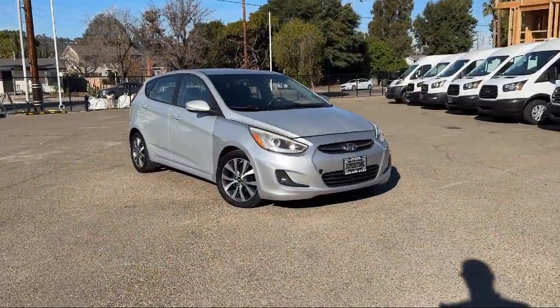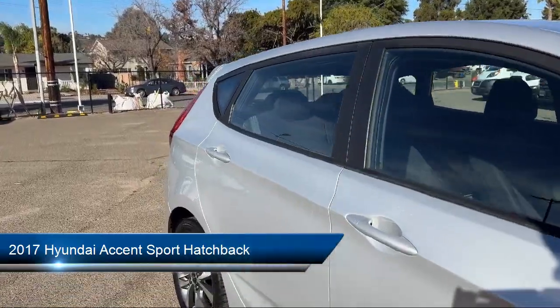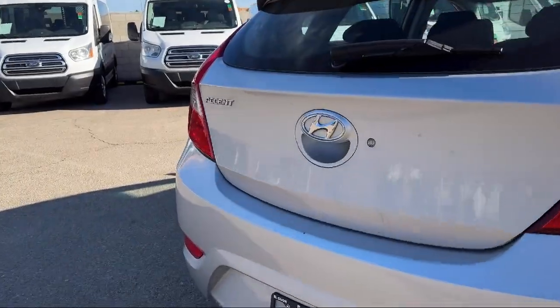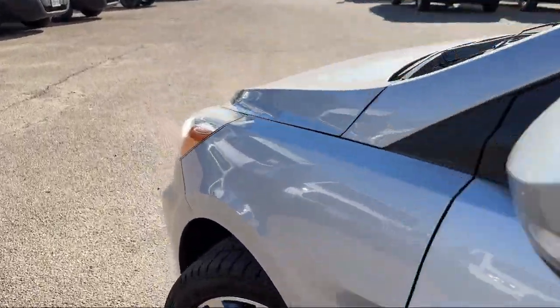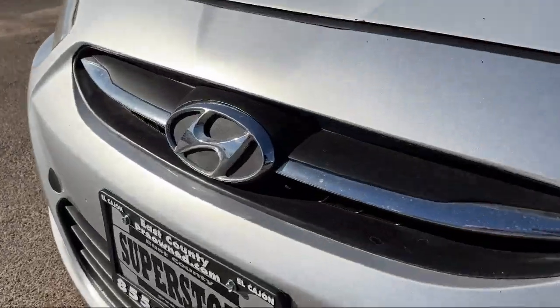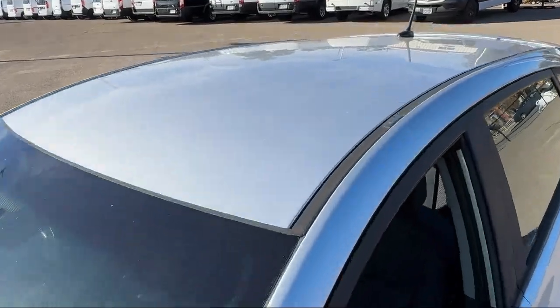Here's a look at another one of our great vehicles from our inventory. It comes equipped with Keyless Entry, Premium Cloth Seat Trim, Alloy Wheels, Outside Temperature Display, Rear Spoiler, Speed Sensing Steering, Steering Wheel Controls, Electronic Stability Control, Sirius XM Satellite Radio, Air Conditioning, and has less than 35,000 miles on the odometer.